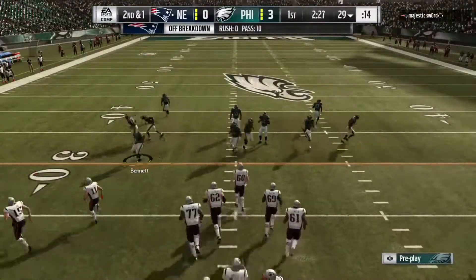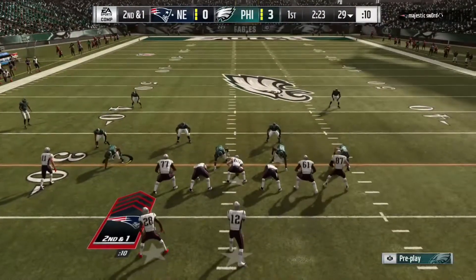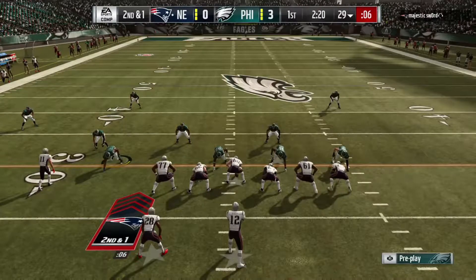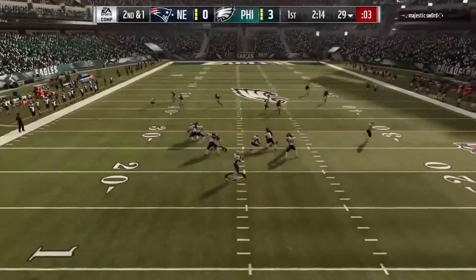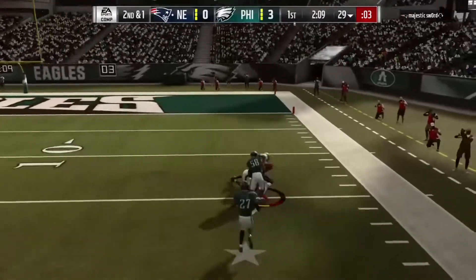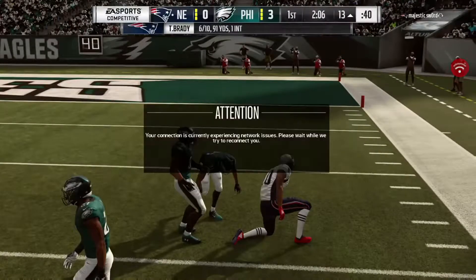Up at the 29, now they'll head to the line. Second and a yard. They fake the handoff, now Brady. He's going to sling this deep downfield. He's got it at the 15 and he is taken down deep in Philadelphia.